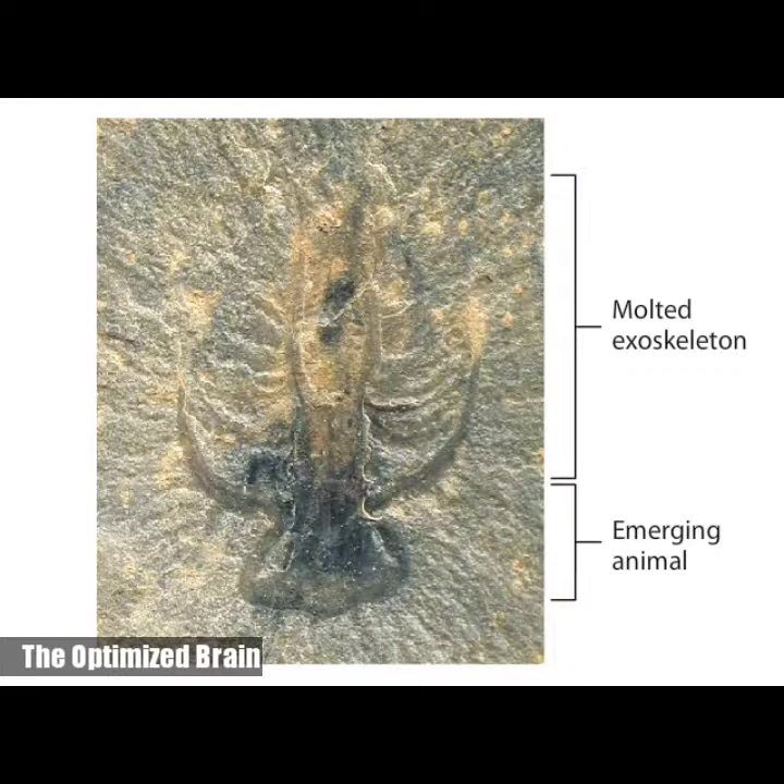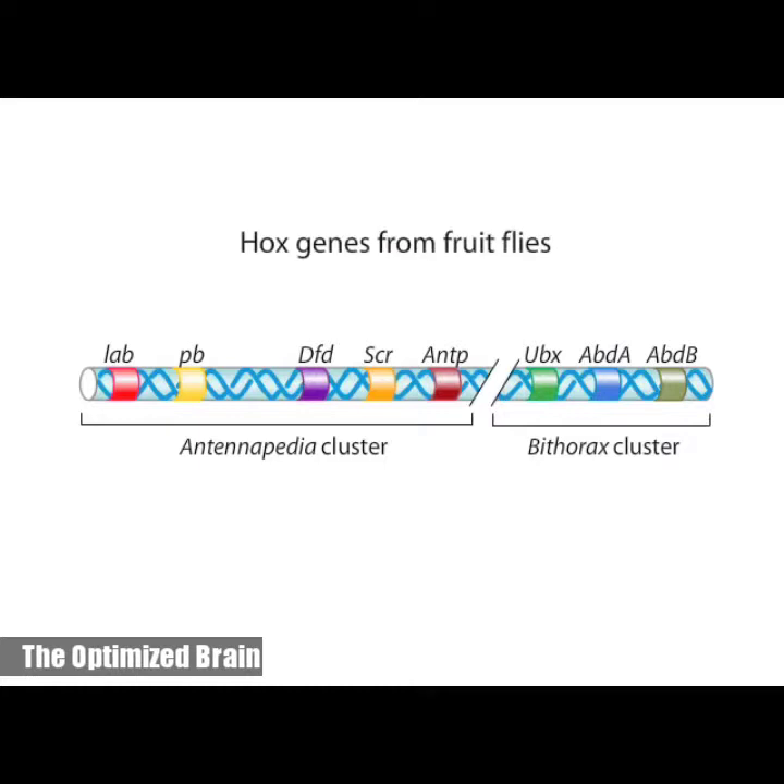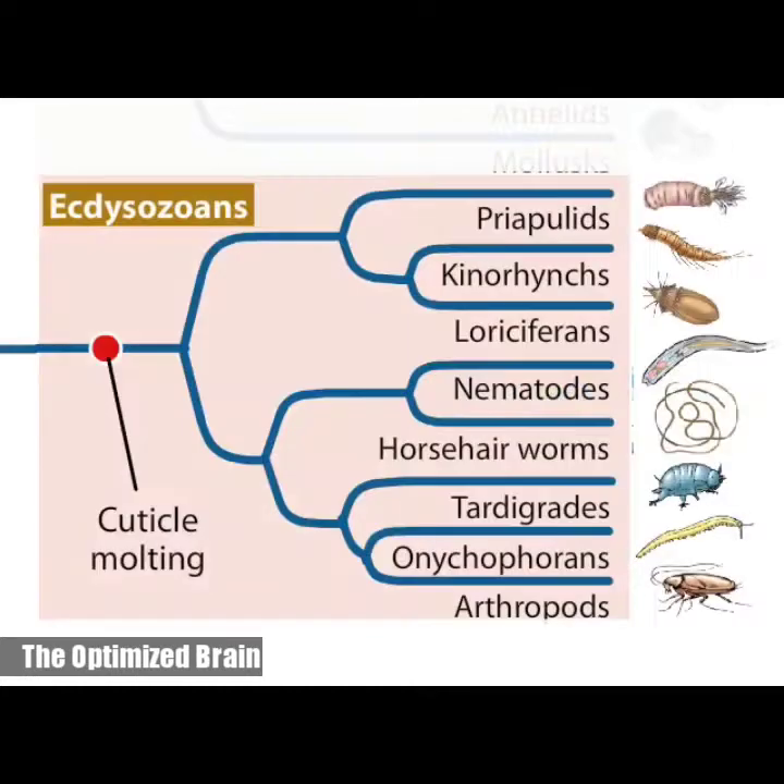An increasingly rich array of molecular and genetic evidence, including a set of Hox genes shared by all ecdysozoans, suggests the ecdysozoans have a single common ancestor. Thus, molting of a cuticle is a trait that may have evolved only once during animal evolution.